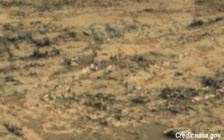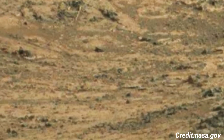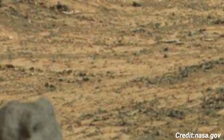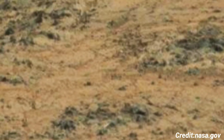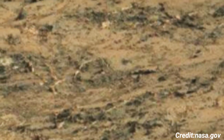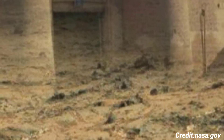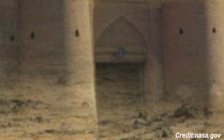By analyzing these images, scientists can identify rock formations, sediment layers, and potential signs of past water activity. This particular image likely showcases the rugged and varied terrain of Gale Crater, including its rocky outcrops, sandy dunes, and the slopes of Mount Sharp, the central peak within the crater.